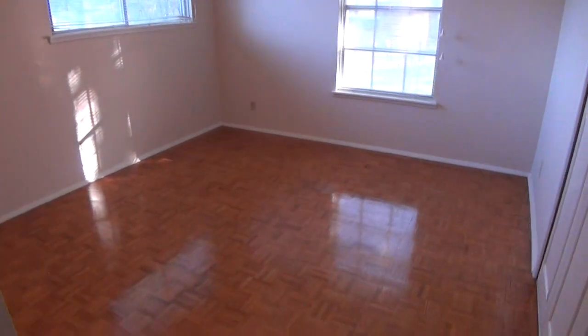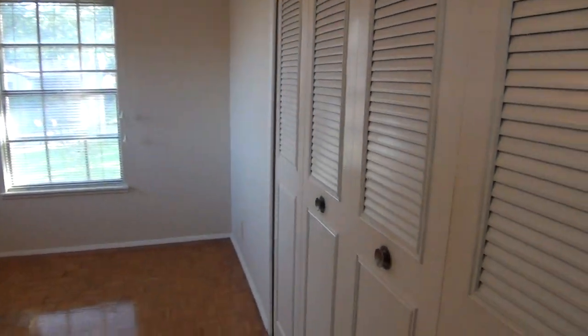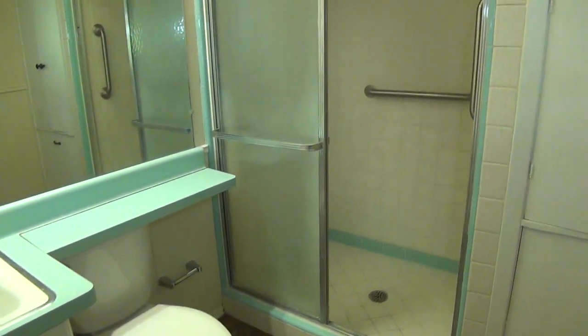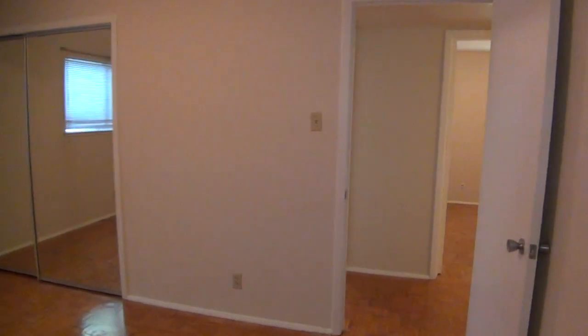Bedroom three is a little bit larger than the previous bedroom. Here's your closet space and then the master bedroom with its closet. Master bath has a stand-up shower. So we got a nice one-story here — three bedrooms, two baths.